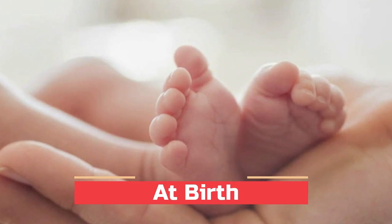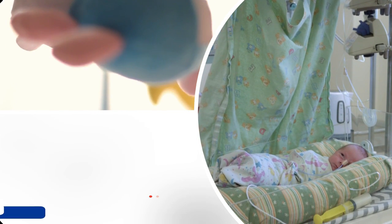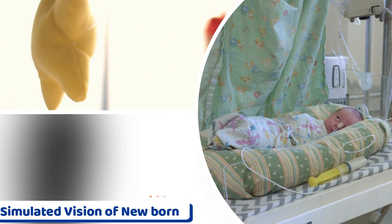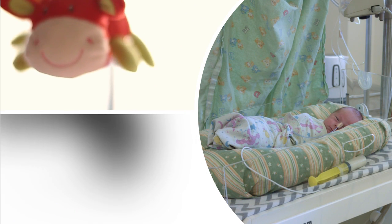At birth, the child has poor eyesight. The child will blink in response to bright light or when the eye is touched, but the eyes are uncoordinated. The child is able to stare at objects held at 10 inches but perceives them only as dark or bright objects. The eyes try to follow but have a hard time keeping up with a moving object.